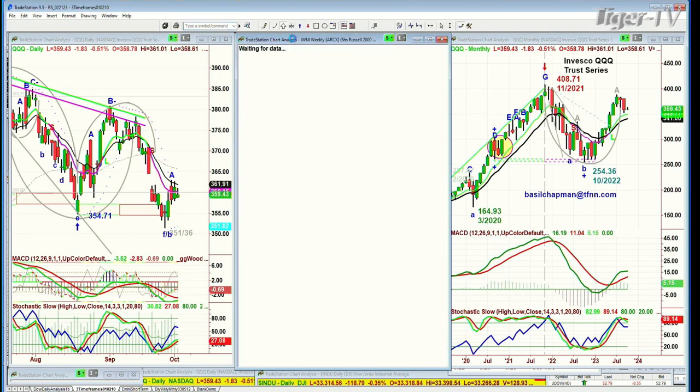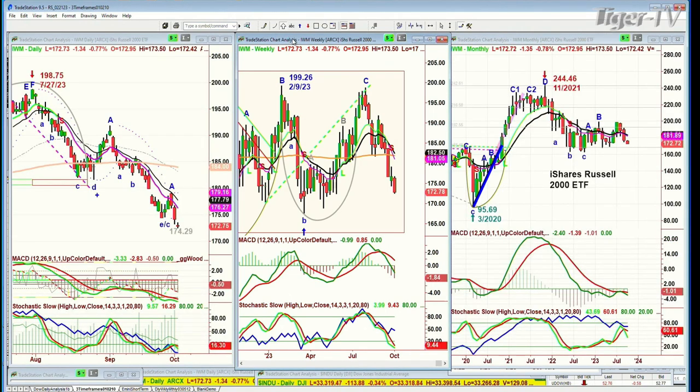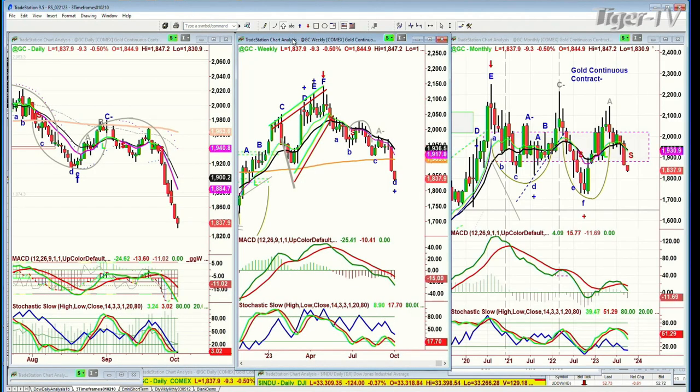IWM has turned negative, quite so for about a couple of weeks now — very poor action, down a dollar and a quarter at 172. Now, this is going to be very important: Gold, weekly gain today, down 10 at 1830.